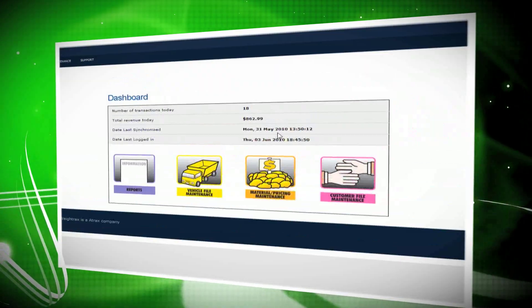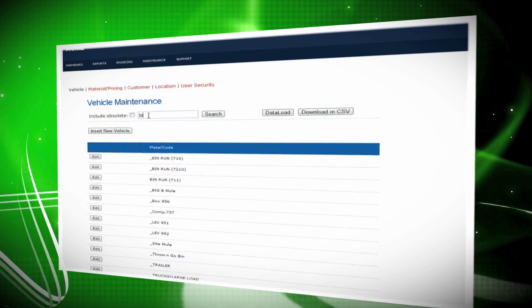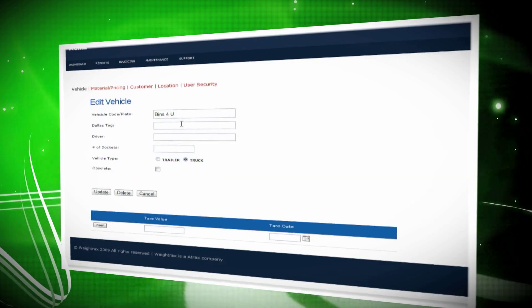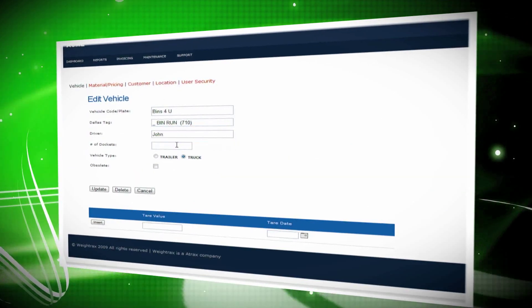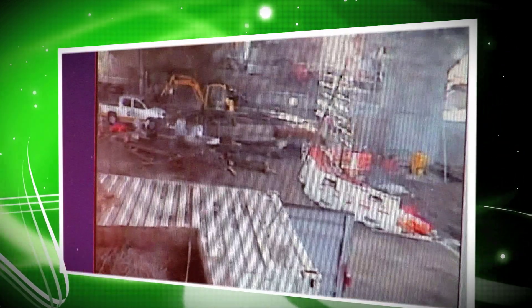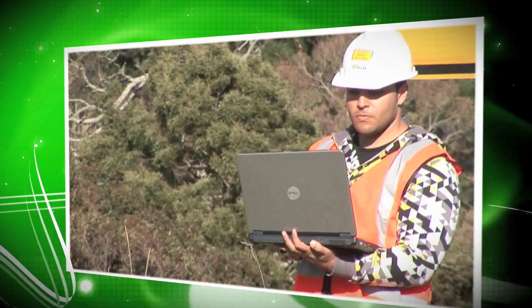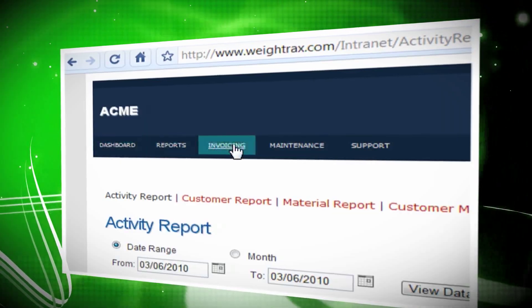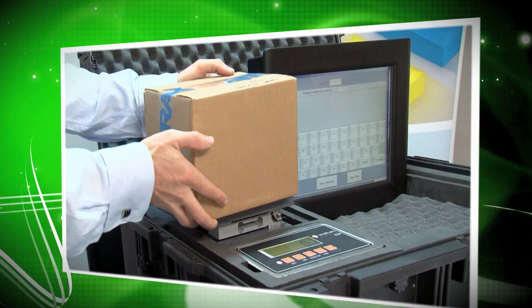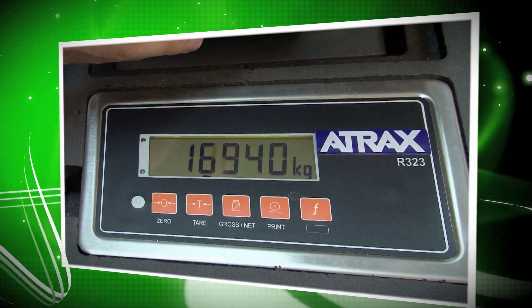Easy customization. Whatever your industry or Weybridge application, Weytrax can be readily customized to suit your needs. From integrated security cameras to a fully automated, hands-off site, it's easy with Weytrax. Automatic synchronization — once the Weytrax application is installed, the system automatically synchronizes your data.